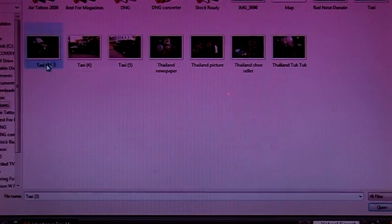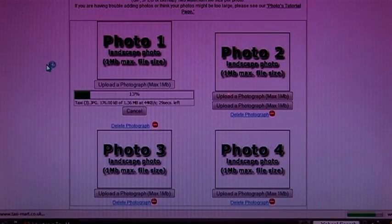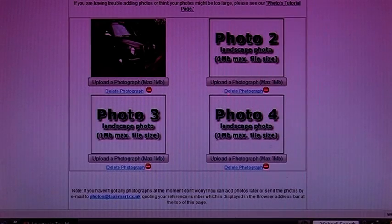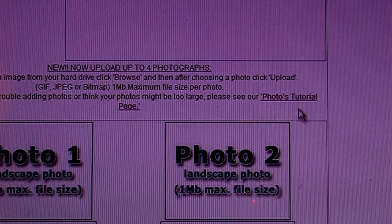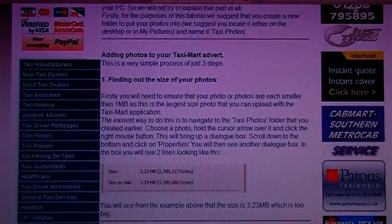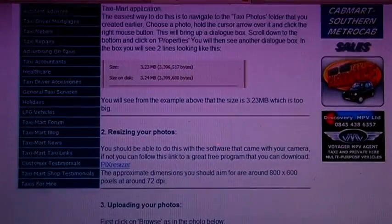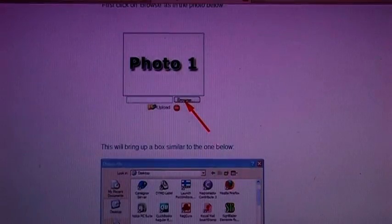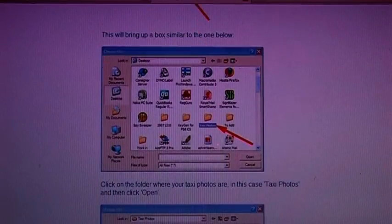Just click on the upload a photograph icon underneath each box. Locate your photo in your computer and click open. Then after a few moments the photo is ready. A quick note: your images must be less than 1MB in size, so you will need to resize anything larger than this. Don't worry if you have no idea how to do it — we provide a handy guide to help you. Otherwise, before you take the photos, set your camera to the lowest quality and this will generally take photos of less than 1MB.